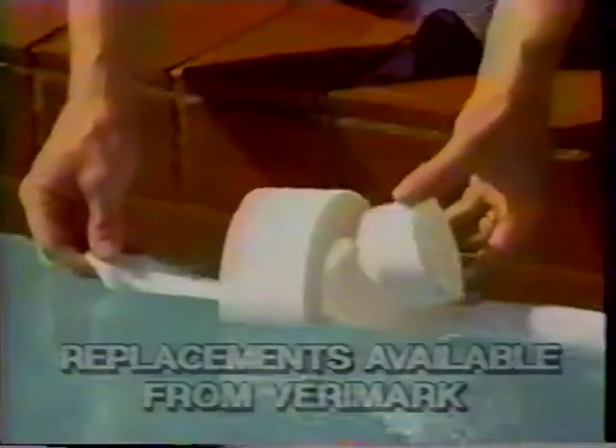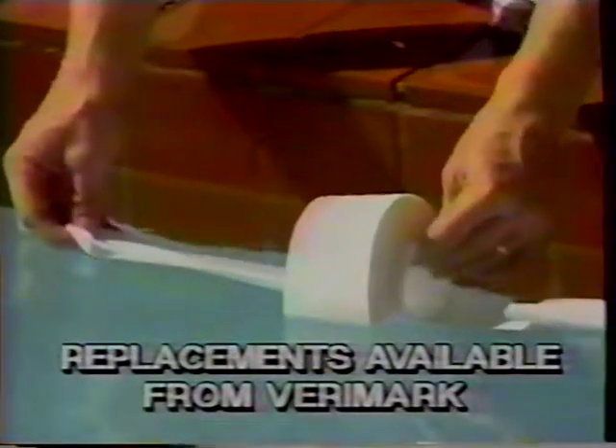Pool Gobbler is the answer to a healthy, perfectly clean pool, and puts no additional stress on the pump or filter. All that's left for you is to empty the filter bag. These bags are reusable, with replacements available from Verymark.